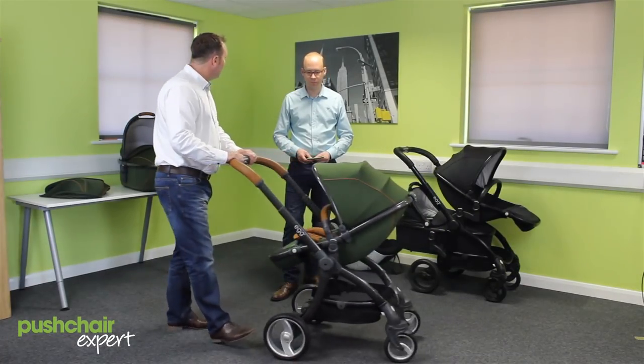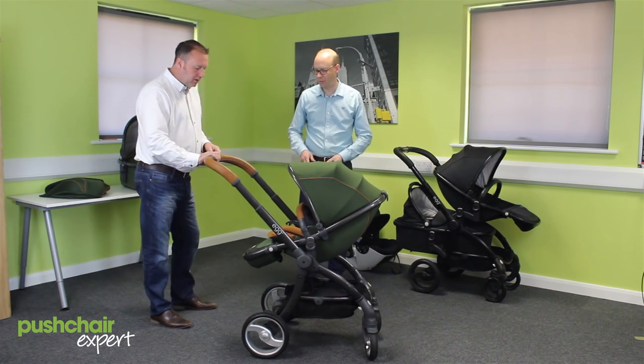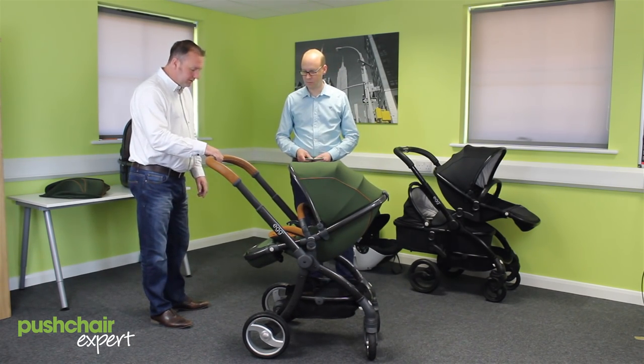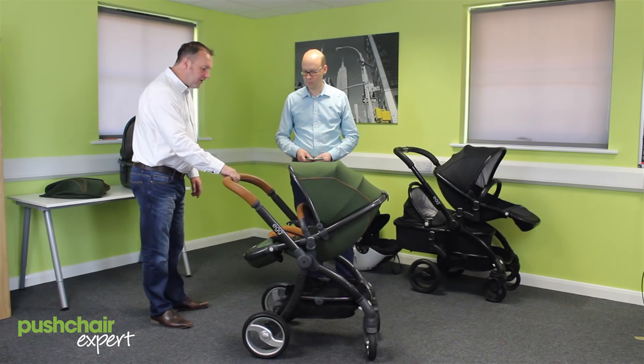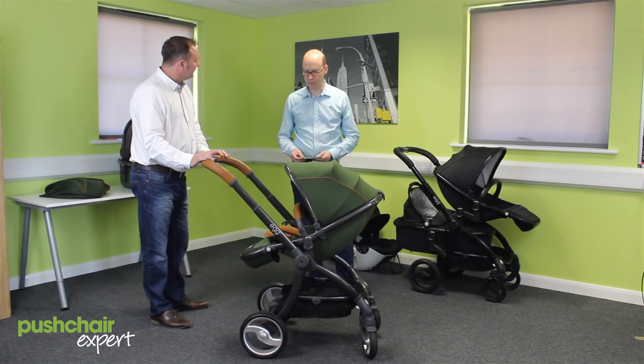It also has a very nice comfortable handle height. You can adjust that quite simply by twisting the top — it simply rocks forward. Just push this forward into the centre button and it's got five different height adjustments. Very nice.